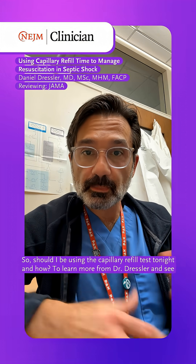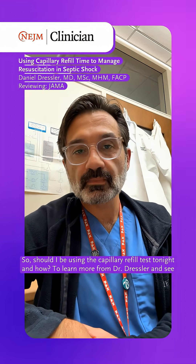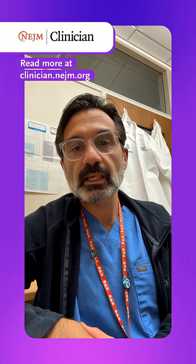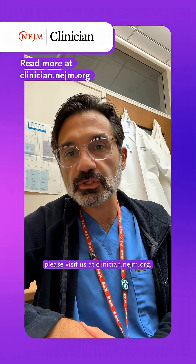So, should I be using the capillary refill test tonight, and how? To learn more from Dr. Dressler and see what else matters this week, please visit us at clinician.negm.org.